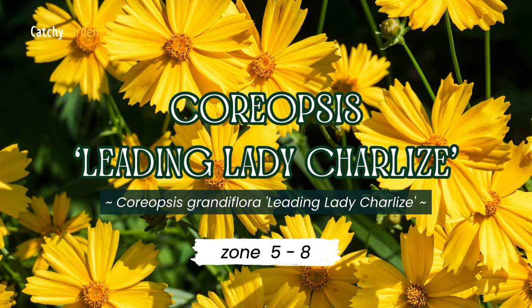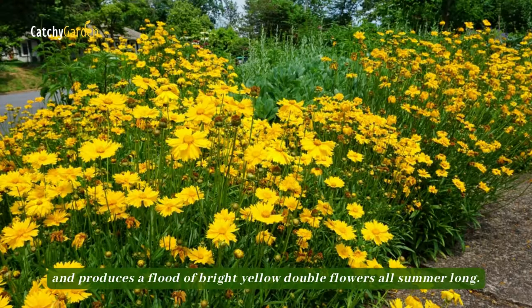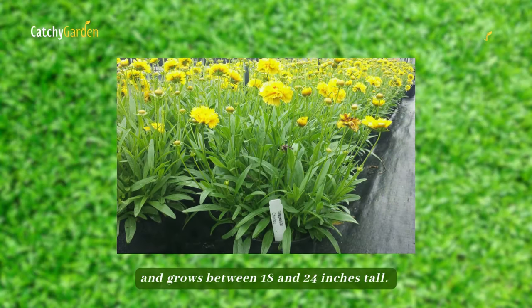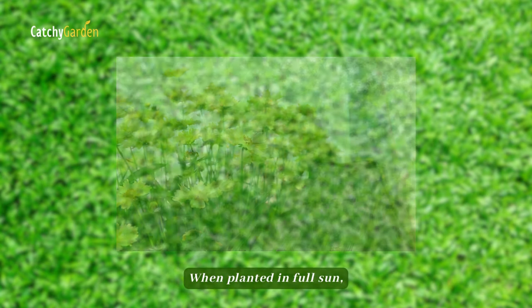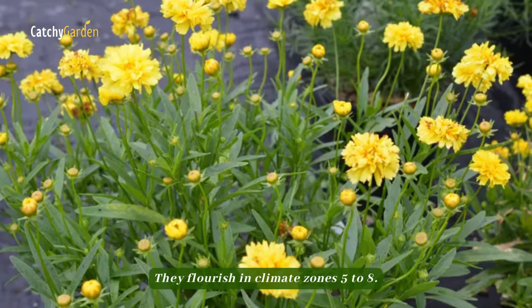Number three: Coreopsis Leading Lady Charlays. This outstanding performer can withstand extreme temperatures and produces a flood of bright yellow double flowers all summer long. It can withstand mildew and grows between 18 and 24 inches tall. When planted in full sun, Leading Lady Charlays will thrive in almost any soil type. They flourish in climate zones 5 to 8.